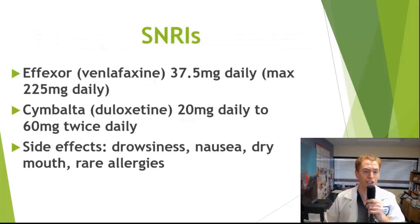Another class used is SNRIs, or serotonin-norepinephrine reuptake inhibitors. Examples include Effexor (venlafaxine) and Cymbalta (duloxetine). They are generally very well tolerated at lower doses. At higher doses, some people experience drowsiness, nausea, dizziness, dry mouth, and rarely allergic reactions.